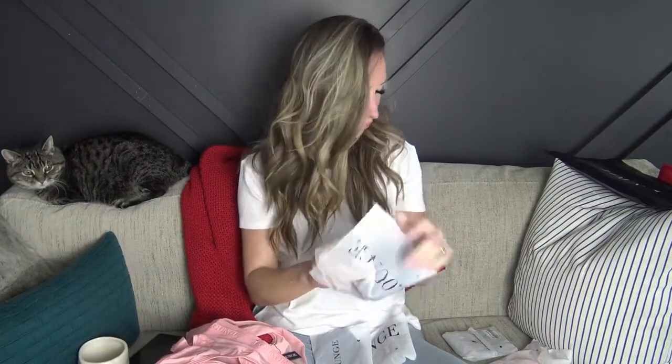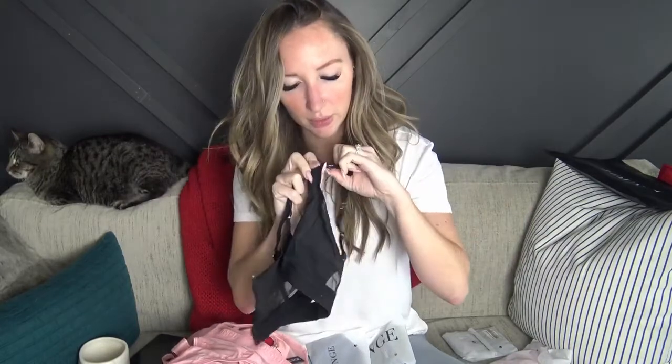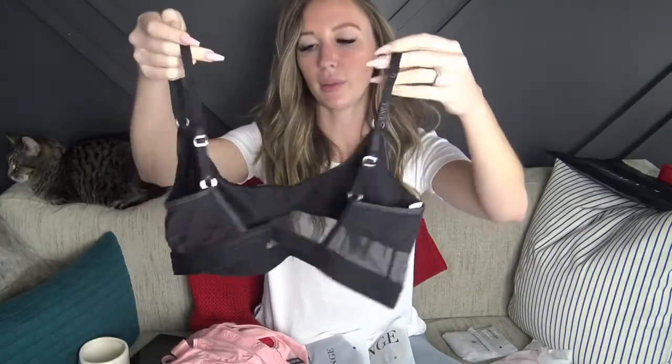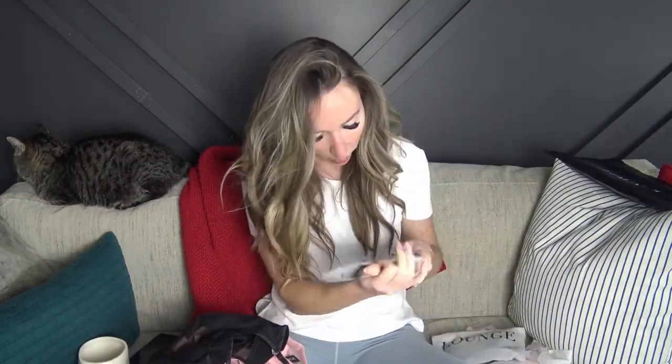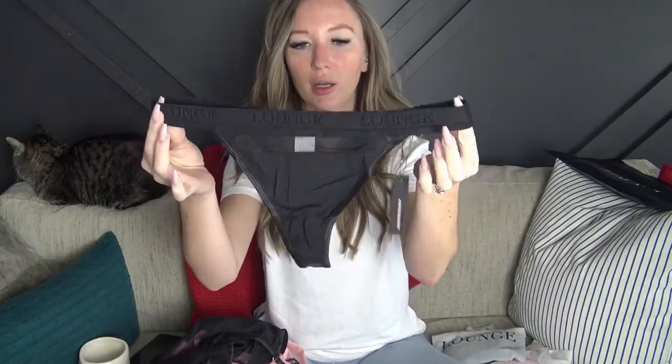Here's a black mesh bra. It's pretty much the same as the pink one — I guess I ordered two similar styles. The difference is this one has little circle closures and a little bit of detailing on the back. Besides that it's pretty much the same: adjustable straps, elastic band, no padding. And here's the matching thong. The thong is identical to the pink one, just in black — a little mesh detail at the front, mesh at the back, and the elastic band.